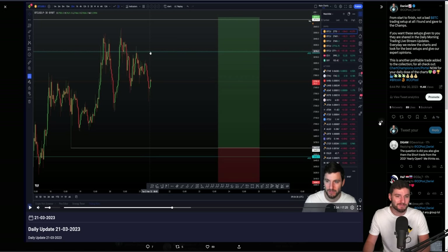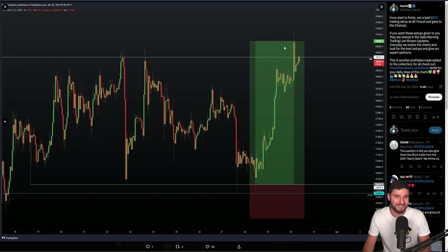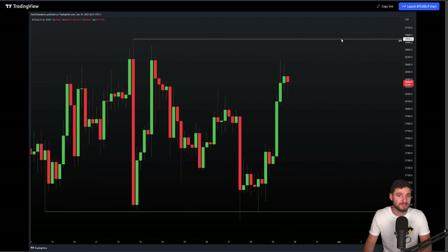We all know how this played out — we hit target, we got an SFP off the high, all very nice indeed. But I want to explain a bit more detail here. Once again, we're aware of the swing failure pattern of the range high, just as we had seen a swing failure pattern of the low. We need to be aware of the swing failure pattern of the high. Understanding there's a breakout that will occur at some point on this chart, but right now this is the range.